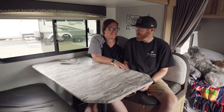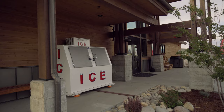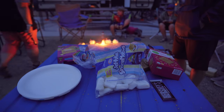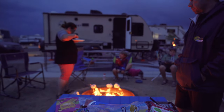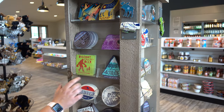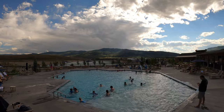They have a camp store which has things like t-shirts, things you might need if you want to make s'mores, or things for your camper if something breaks, plus snacks and souvenirs. But they have like every amenity you can think of. The pool is total resort-style pool.